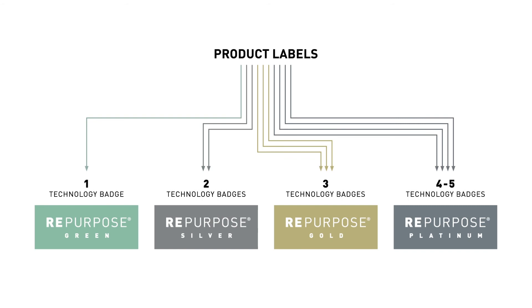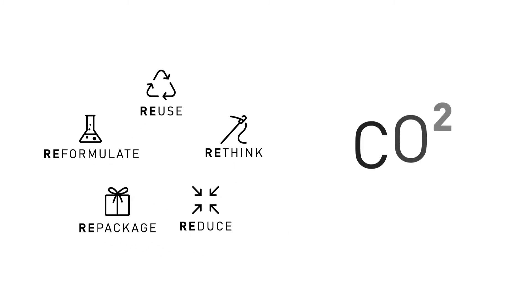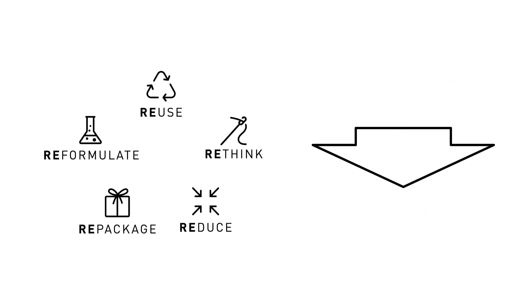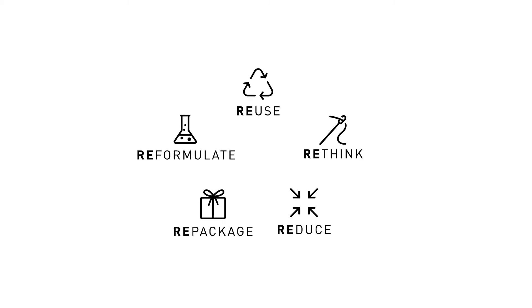CamelBak's sustainability goal communicates our commitment to reducing our carbon emissions by choosing responsible materials, processes, and designs that minimize our environmental and climate impact. Learn more at camelback.com/sustainability.